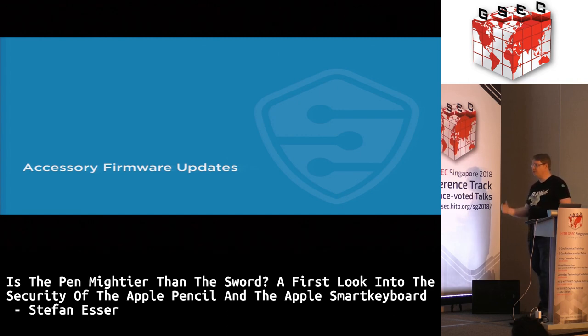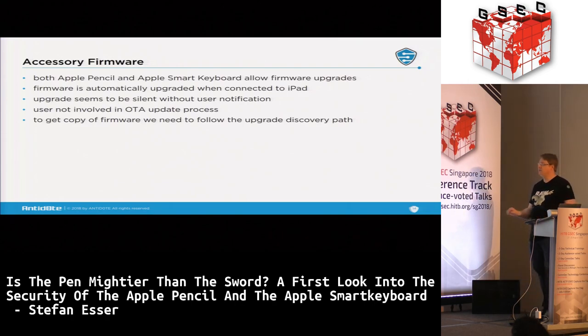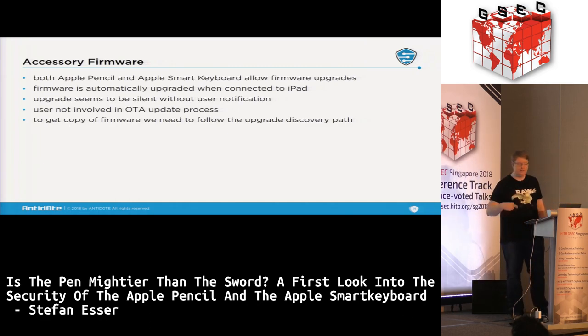Once you know what's inside, you want the firmware. Both the Pencil and Smart Keyboard allow firmware upgrades, and the firmware is automatically upgraded when connected to an iPad — and the upgrade is even silent. You don't see it happen, it just does it. I was surprised because you can find pictures online showing a pop-up asking about firmware upgrades, but in reality these updates happen silently, at least those I could witness.